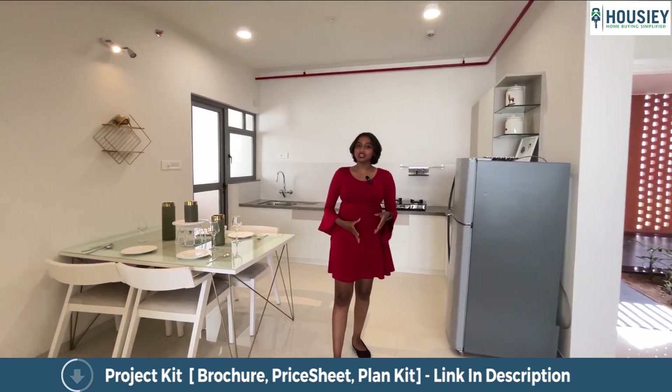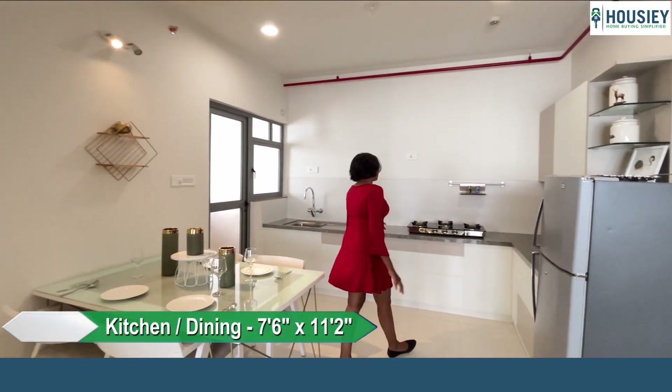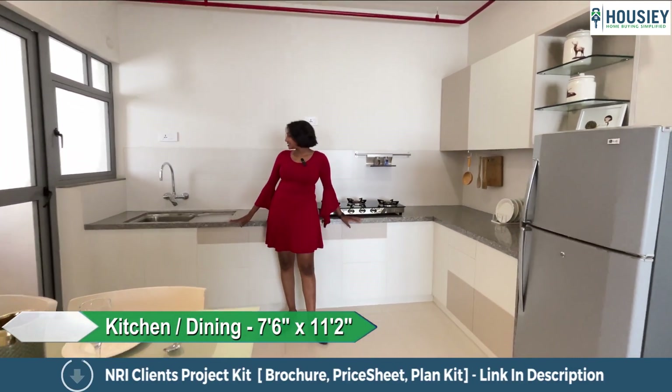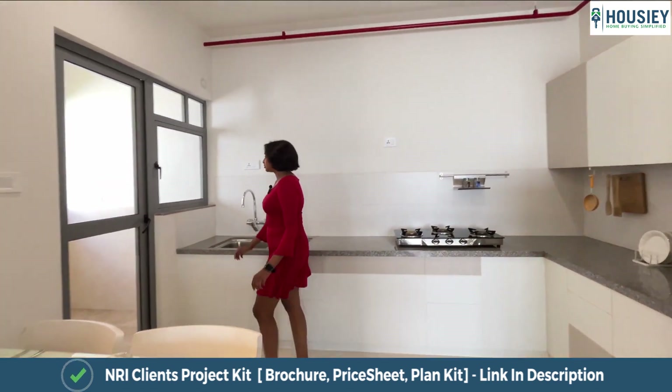In line with the living room, we have a separate dining room and an open kitchen. The kitchen has an L-shaped granite slab. Let's check out the dry balcony.